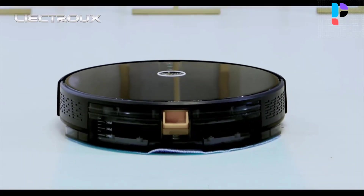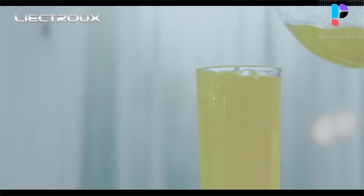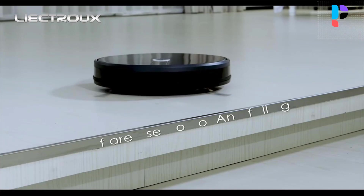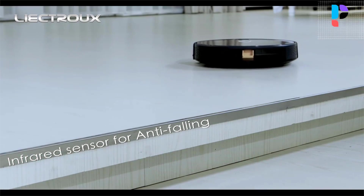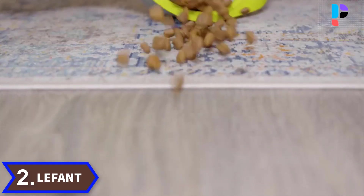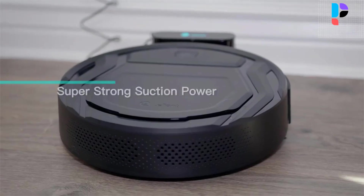The huge water volume of 350 milliliters ensures continuous wet mopping for up to 100 minutes. The fully enclosed body design ensures that dust cannot enter the motherboard, preventing it from being corroded. Number 2: Brand Name Lefant, Model Number M210 Pro.